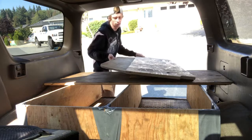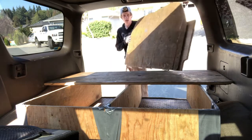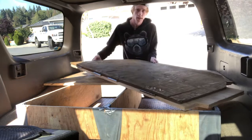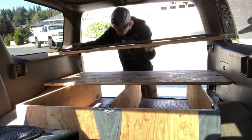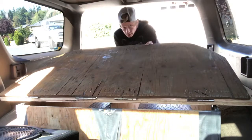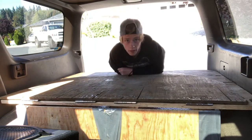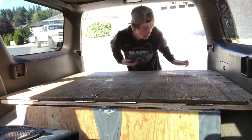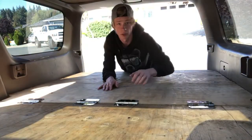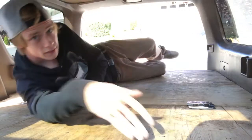Now this is where it's going to start to get cool. We start sliding the third piece in sideways, pick it up, turn, drop, and shove it all the way in. Now I've got a rear platform. And then when I'm ready to sleep, I just grab this one platform — boom — now I've got the whole entire truck as a bed.